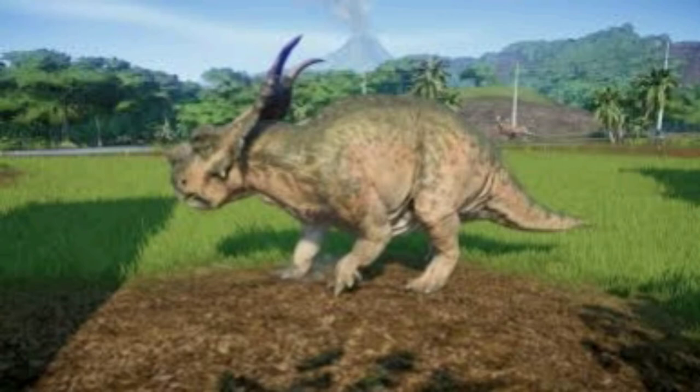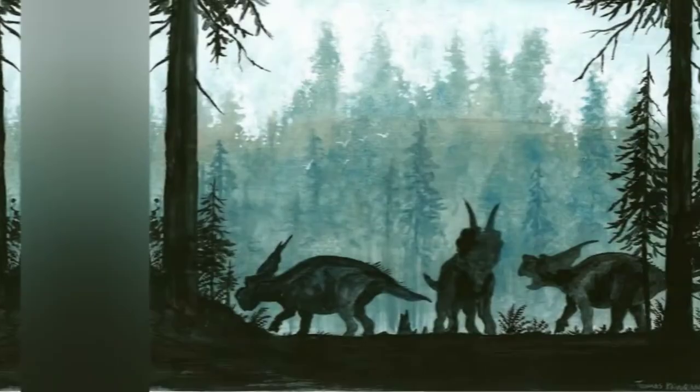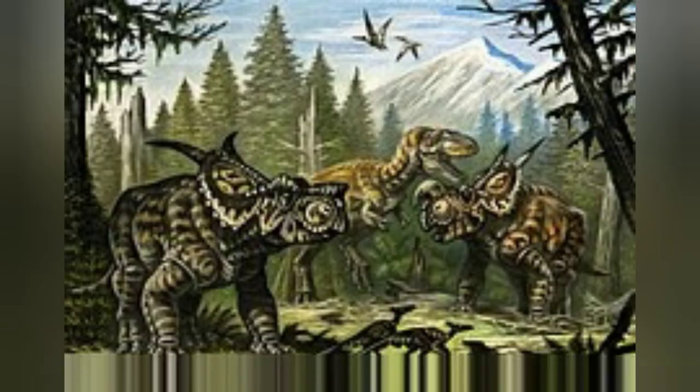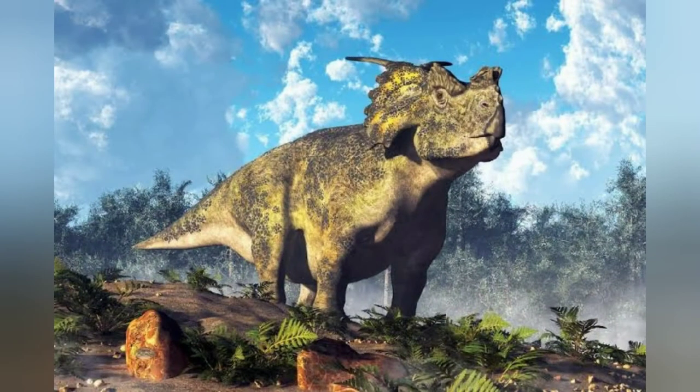It has been claimed that ceratopsian dinosaurs were herding animals, due to the large number of known bone beds containing multiple members of the same ceratopsian species. In 2010, Hunt and Farke pointed out that this was mainly true for centrosaurine ceratopsians. Horner assumed that the horned dinosaurs at Landslide Butte lived in herds which had been killed by drought or disease. Dodson concluded that the fact that the Achelosaurus bone beds were monospecific — containing only one species — confirmed the existence of herds.